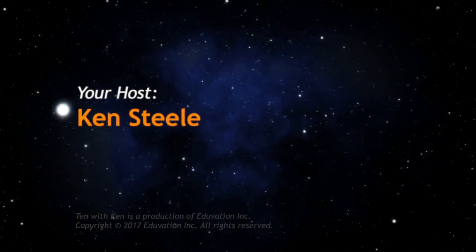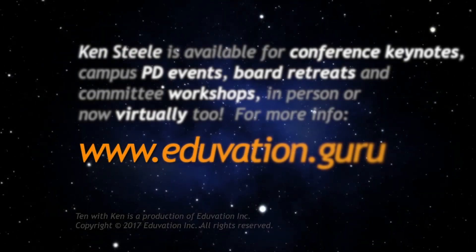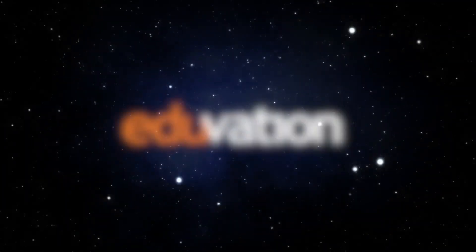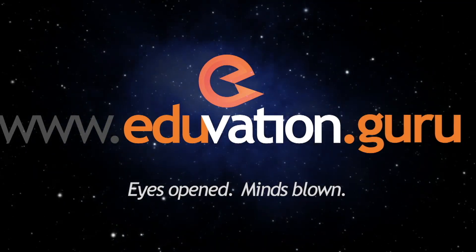Thanks for watching. I hope to see you next time. 10 with Ken is a production of Eduvation Inc., copyright 2017. I'm available for conference keynotes, campus PD events, board retreats, and committee workshops in person or virtually. For more information, please visit eduvation.guru or 10withken.com.